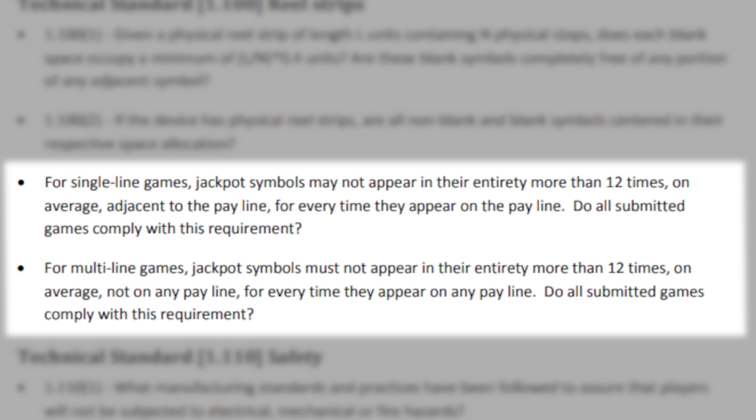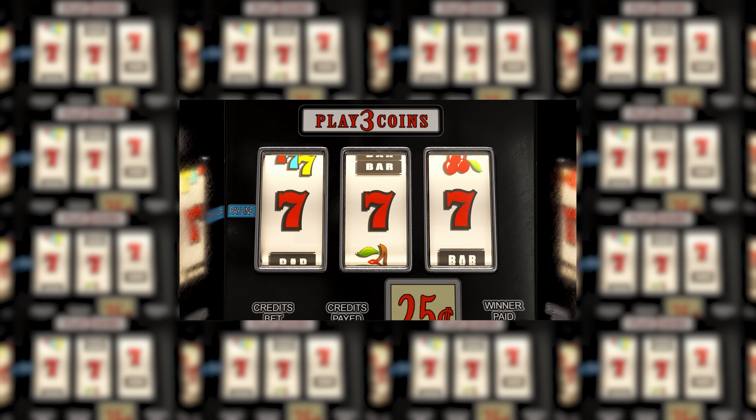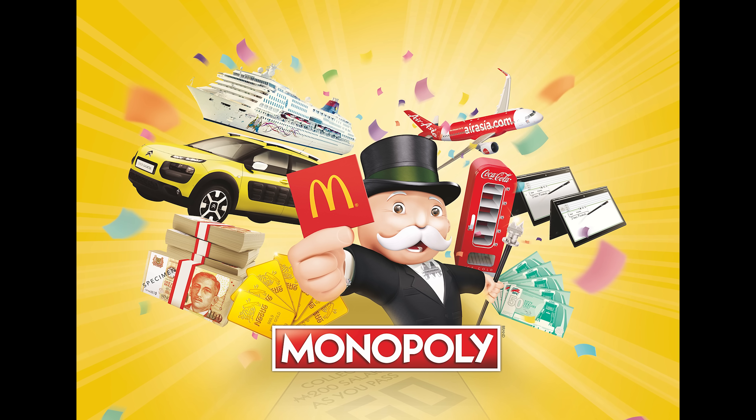This isn't just Nevada — other jurisdictions have the same rule all across the country. You can pretty much guarantee that every designer is going to use that rule to the max, so expect a ratio of 12 near misses for every time you actually land on the jackpot. The other way that would be legal to make near misses happen is what I like to call the McDonald's Boardwalk design.